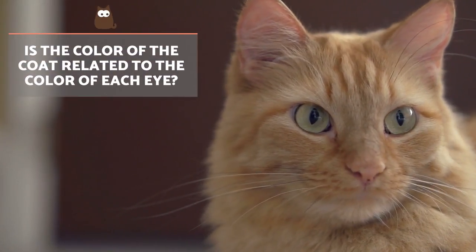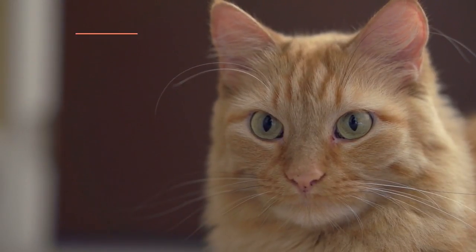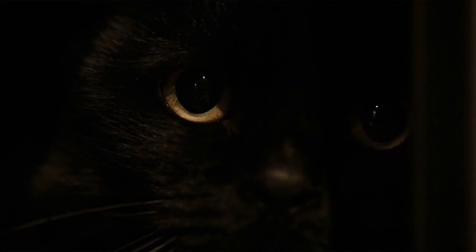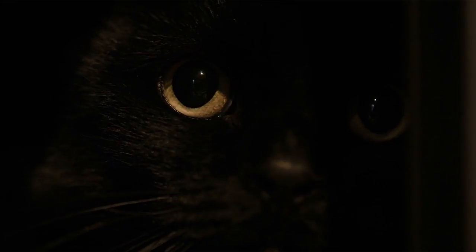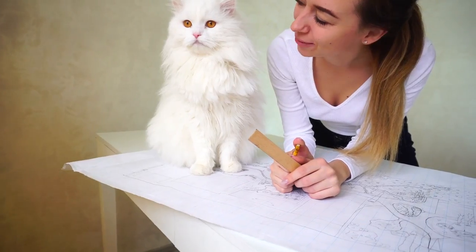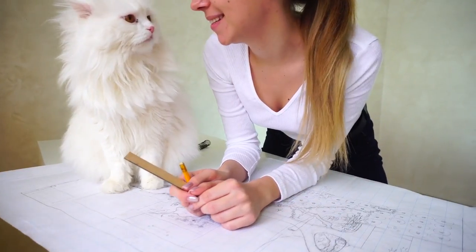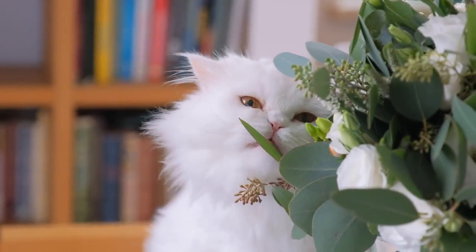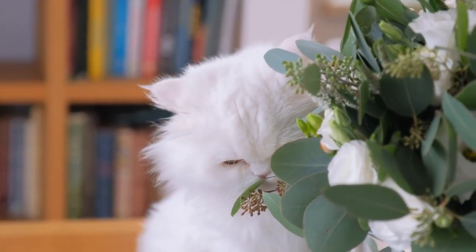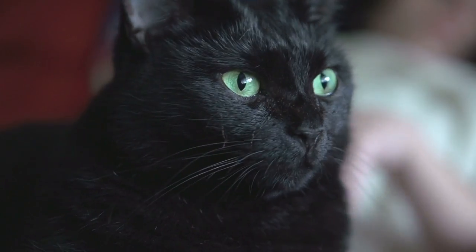Is the colour of the coat related to the colour of each eye? The genes that control the colour of the eyes and the skin are different, so the melanocytes associated with the coat can be more or less active than those of the eyes. The exception is white cats. When the expression of genes, known as epistasis, is carried out, white is the dominant colour and masks others, also making them more prone to have blue eyes than other breeds.